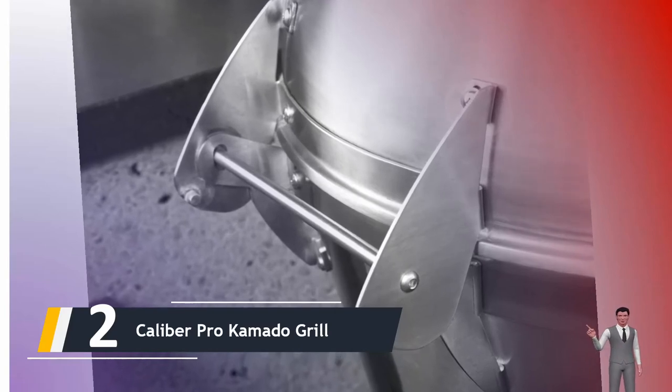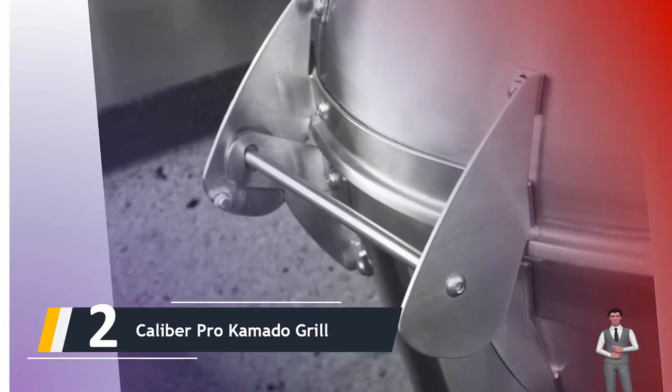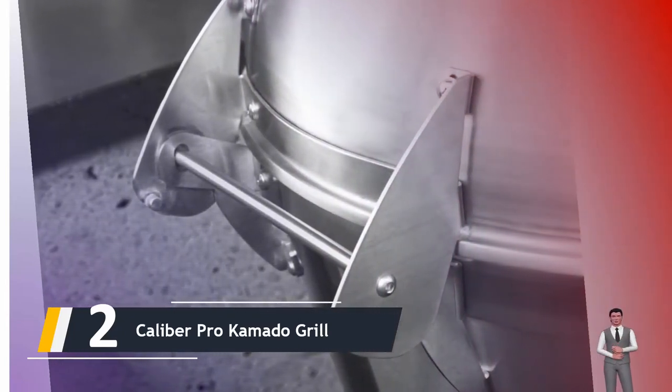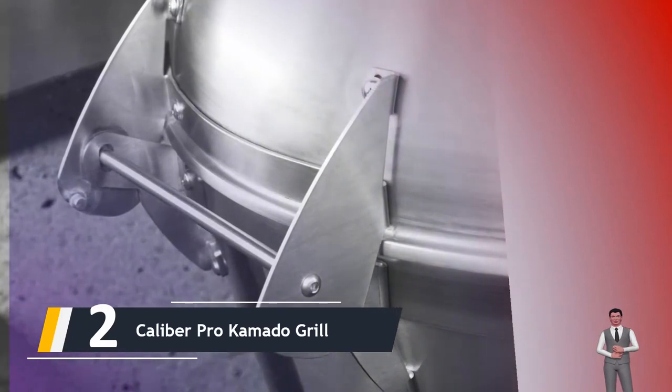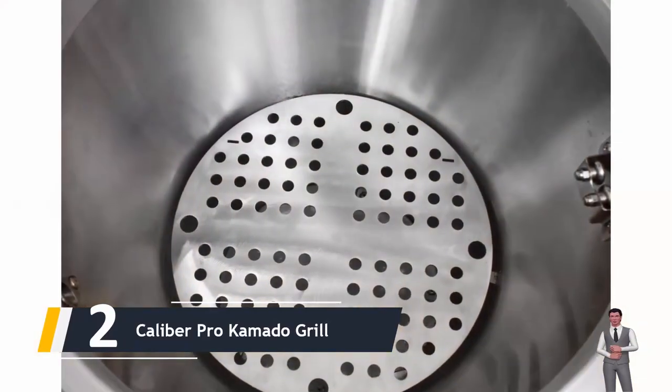This holds heat like a self-cleaning oven to enhance performance, and it is estimated to use 40% less charcoal than the average ceramic kamado on the market. So you'll generally make your money back the more you smoke — that's the kind of math we like.